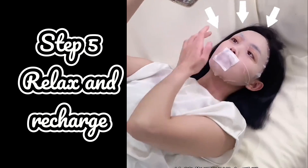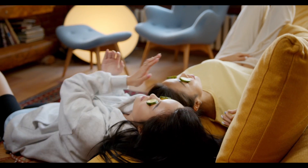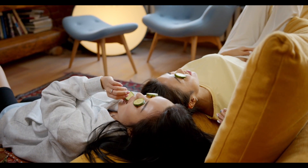Relax and recharge. While the mask is working its magic, I take a few minutes to relax and let the ingredients sink in. Put on some calming music or read a book.